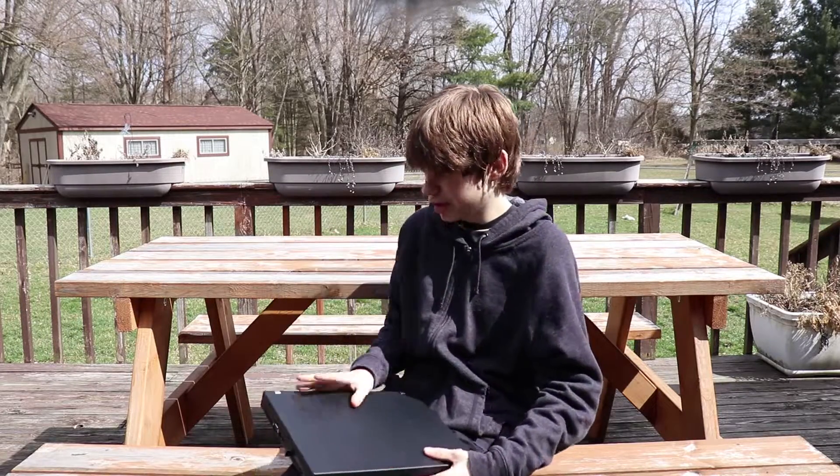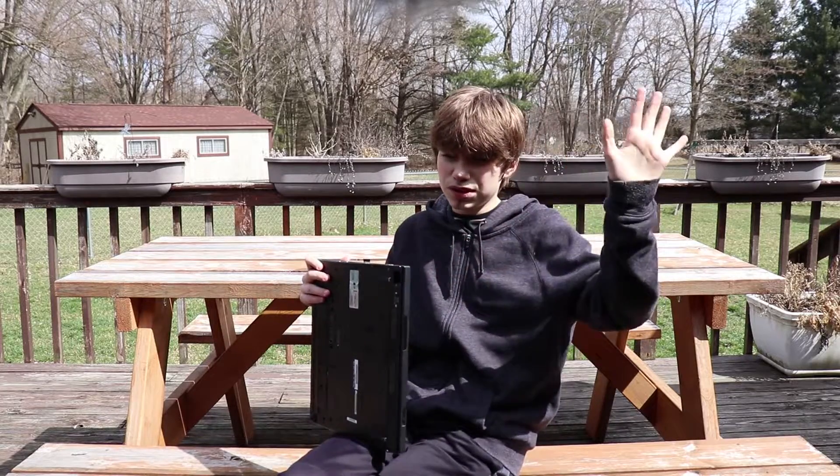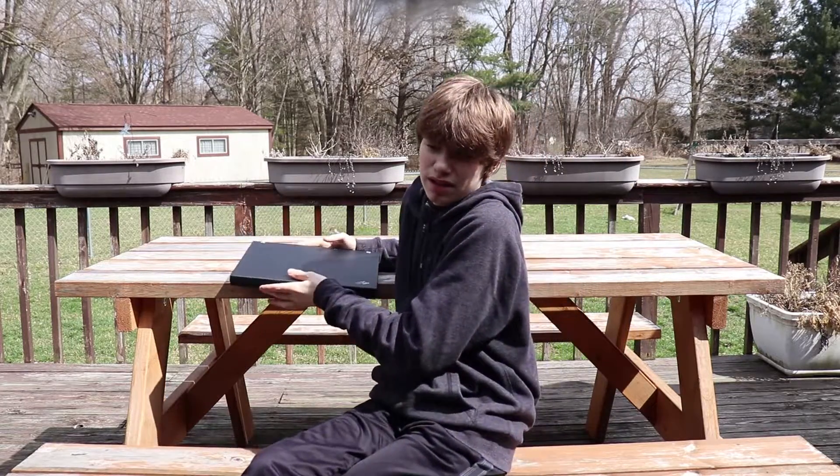So that's pretty much it for my review on the T60 — I just wanted to put this in as a last-minute thing.